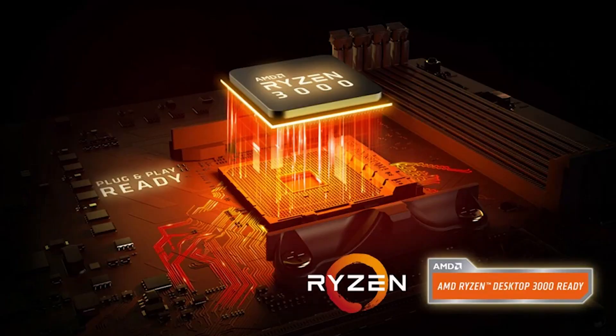Unlocking CPU and memory overclocking, these motherboards have one more surprise in store for you: day one support for the AMD Ryzen 3000 XT series processors.